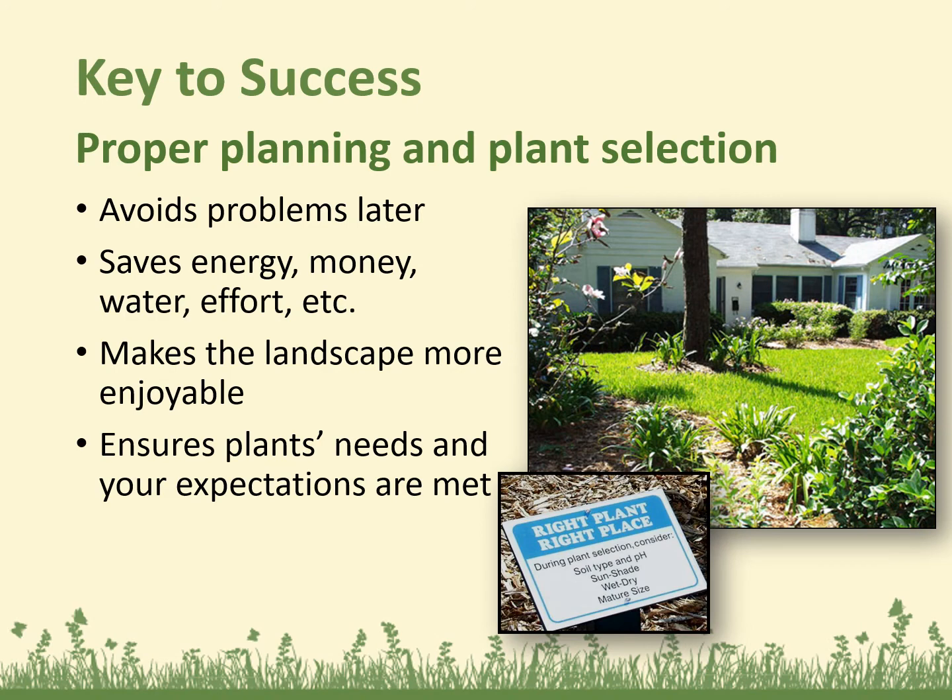So the keys to success are proper planning and plant selection. This will avoid problems later. It will save you energy, money, water, effort, and time. It will make the landscape more enjoyable, and it ensures the plant's needs and your expectations are met.